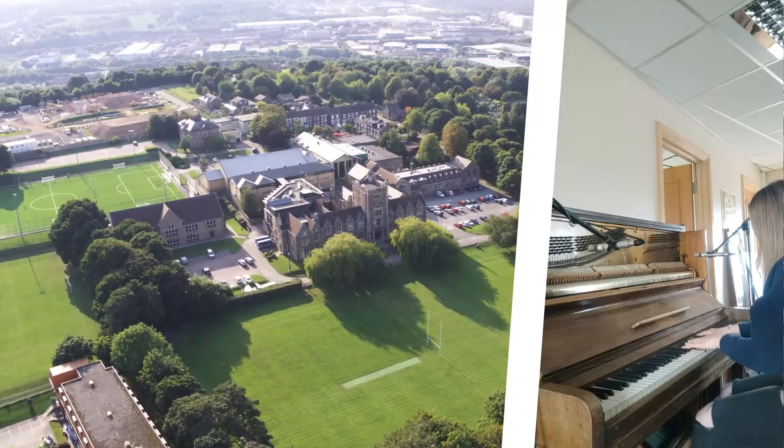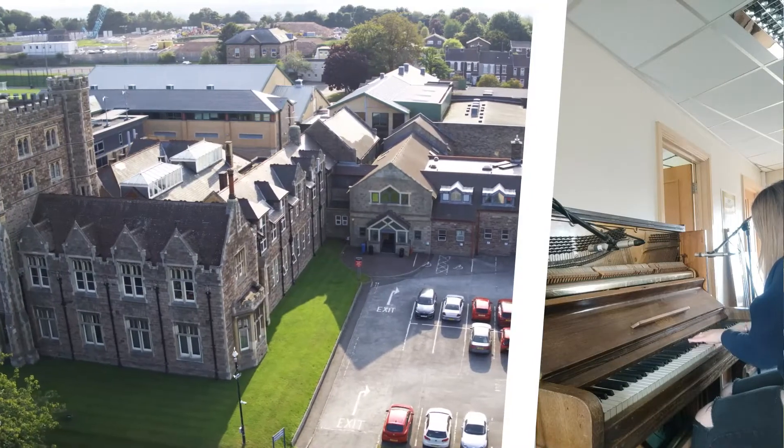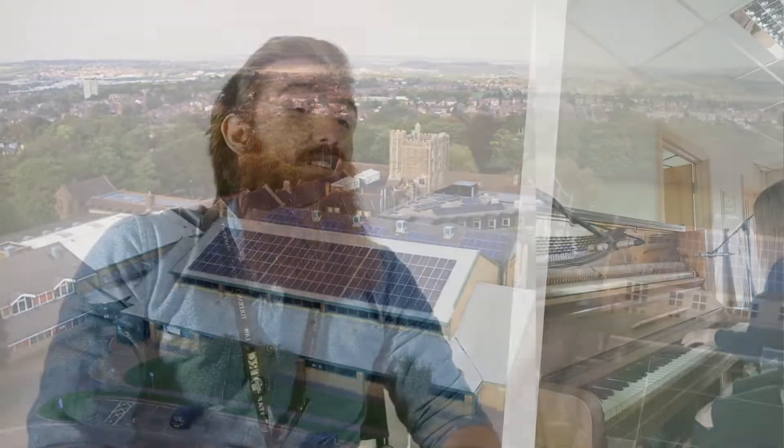The course covers a variety of topics including studio recording, composition for media, remixing, synthesis and history of sound recording. The course is very practical, having two and a half practical assessments and one and a half written assessments.